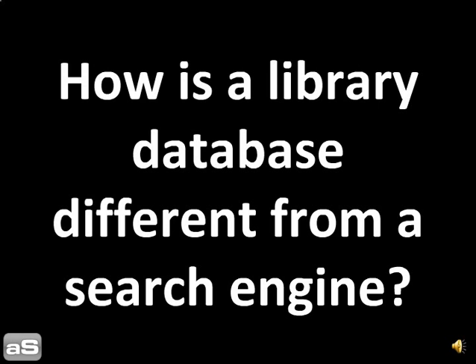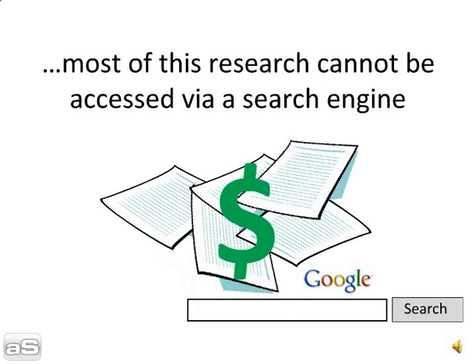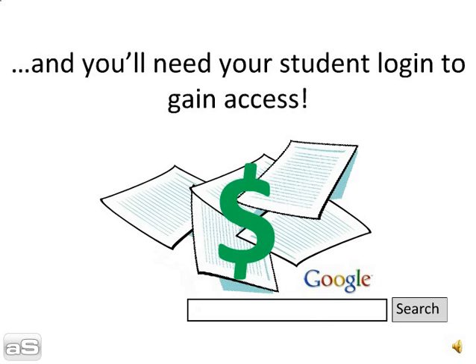How is a library database different from a search engine? Library databases cost money because they contain the best, carefully selected research. Most of this research cannot be accessed via a search engine, and you will need your student login to gain access.